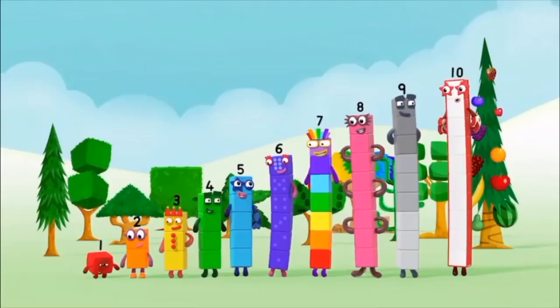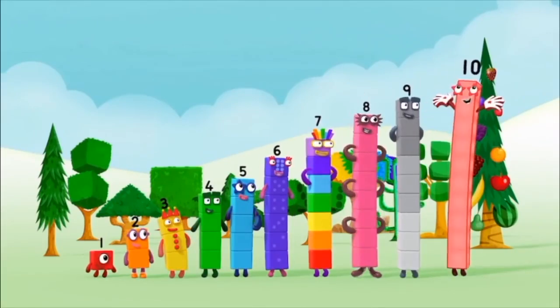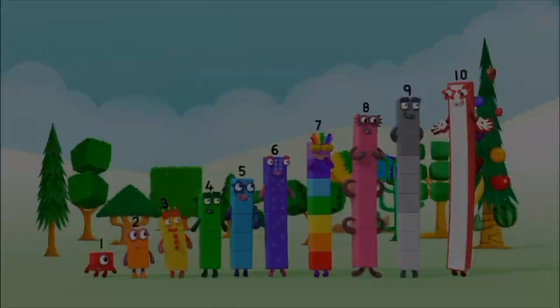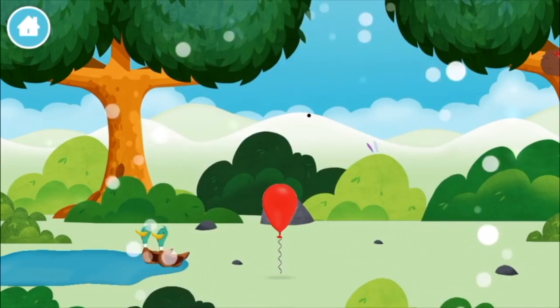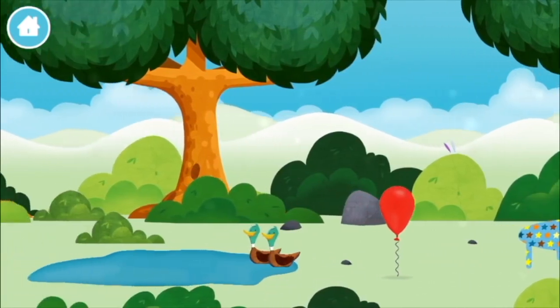One, two, three, four, five, six, seven, eight, nine, ten. One, two, two, two, two. Three. Three, four, five, six, seven, eight, nine, ten.